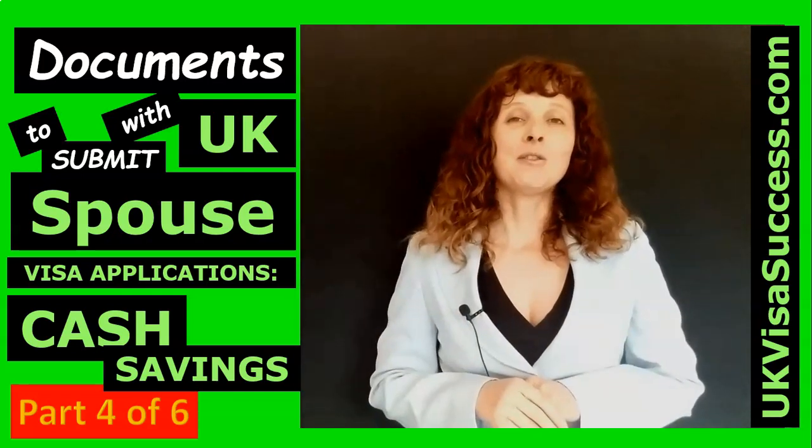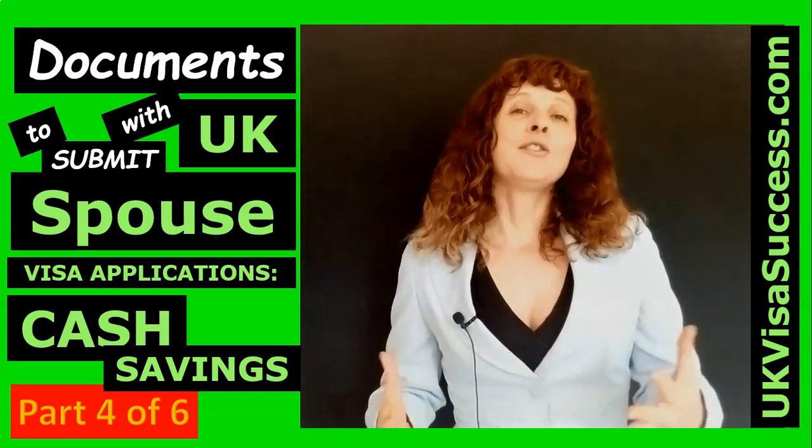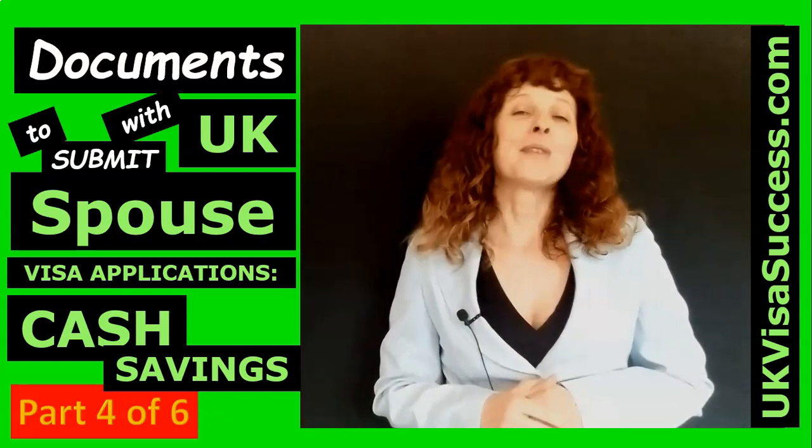This particular video is all about cash savings and the documents you'll need to submit in support of the application in order to meet the financial aspect of your application. So let us begin.